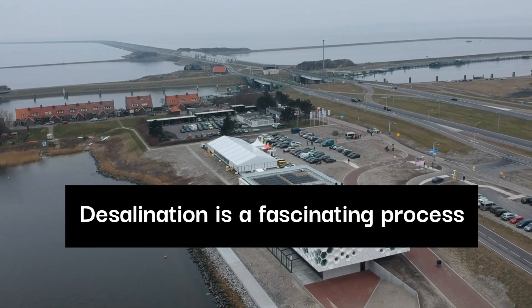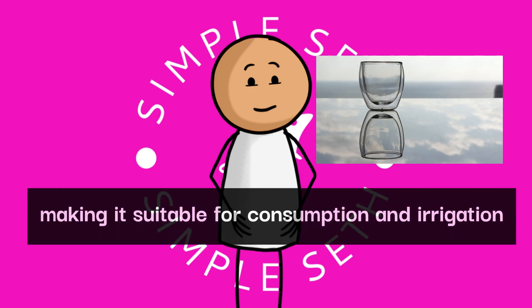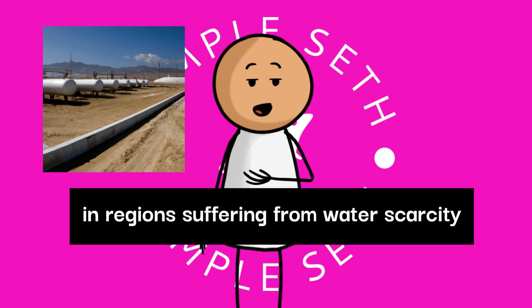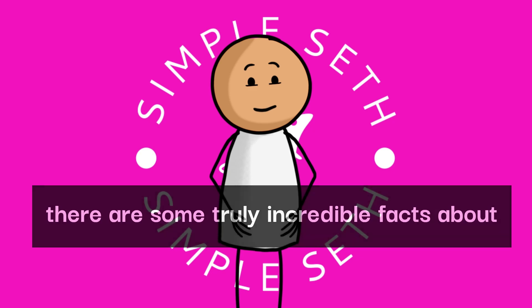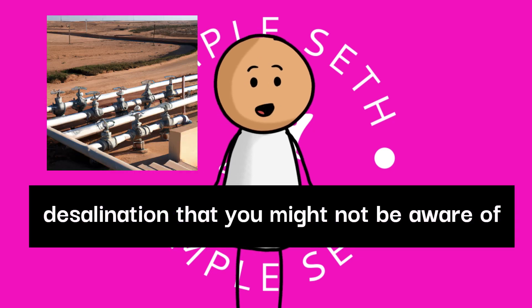Desalination is a fascinating process that transforms seawater into freshwater, making it suitable for consumption and irrigation in regions suffering from water scarcity. While it's a critical technology for many arid regions around the world, there are some truly incredible facts about desalination that you might not be aware of.